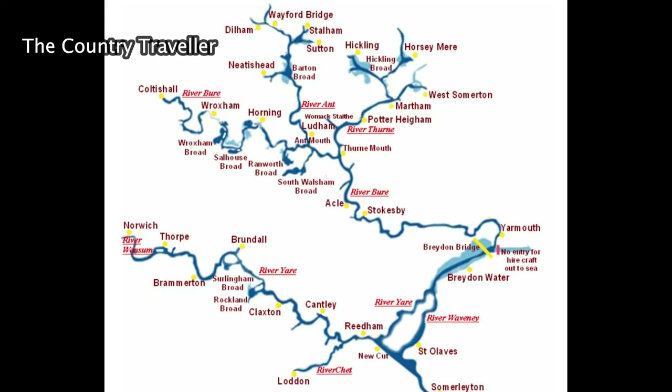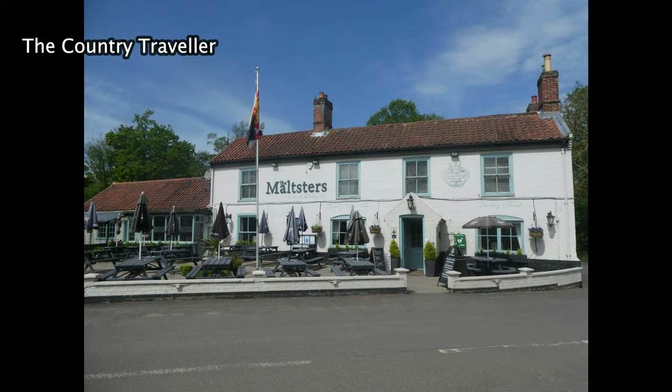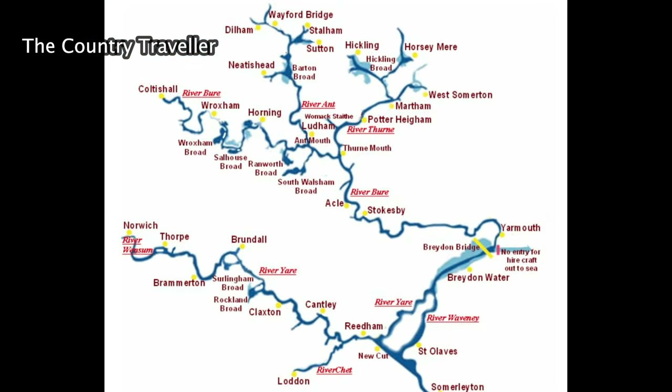Look at a map of the Norfolk Broads and do a rough plan of where you want to go. Remember that you can't go very fast and you don't want to be arriving at your destination too late in the day when all the mooring spaces have been taken. Research the places that you'd like to visit — is there a pub or restaurant within walking distance of the mooring? Will it be dog friendly? Finally, when planning where to visit, think about where you need to be on your last night. You'll probably need to hand back the boat to the boatyard by nine o'clock on your last morning. It's best to moor up somewhere close to the boatyard on your last night — you don't want to leave yourself a two-hour journey on your last morning and then find there's a hold-up and you're running late. You don't need that stress.